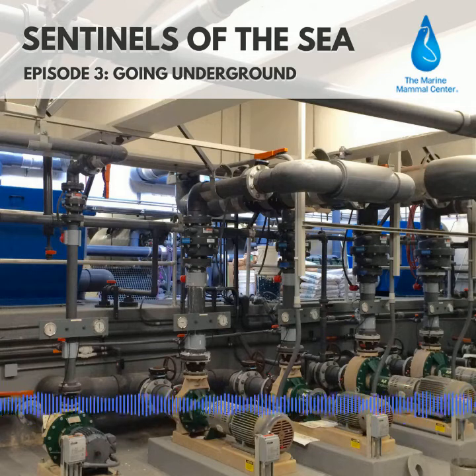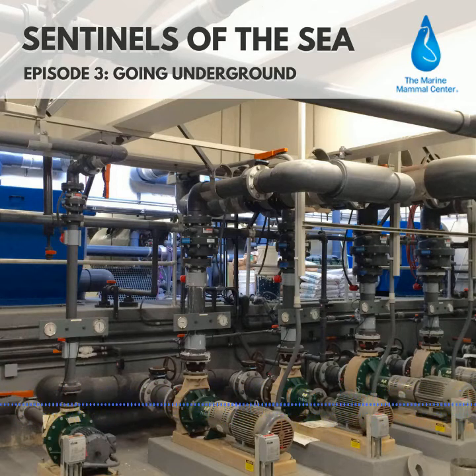I'm Giancarlo Rulli at the Marine Mammal Center, and this is Sentinels of the Sea, a show about what we've learned from over 40 years of rescuing seals and sea lions. This repurposed missile silo houses the main part of the filtration system here at the center, and it's really the backbone of everything.